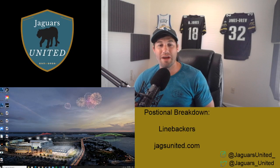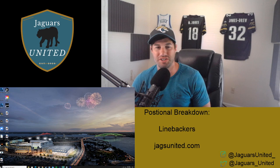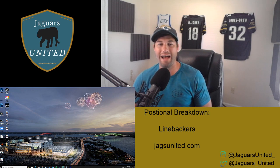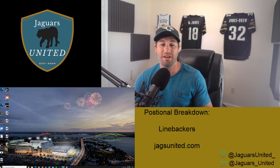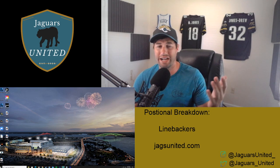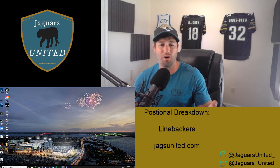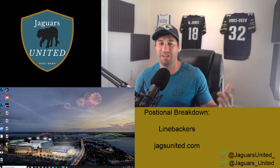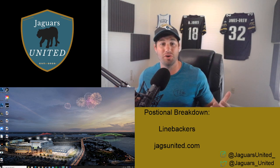Hey guys, thanks for watching another Jaguars United videocast. Today we are continuing with our positional breakdowns and we are doing linebackers. I'm super pumped to dive into this unit. Before we do, go follow all of our social media — Twitter at Jaguars_United, Instagram at Jaguars United. Check out the website jagsunited.com for apparel, articles, and podcast links. Give us a thumbs up on the video.